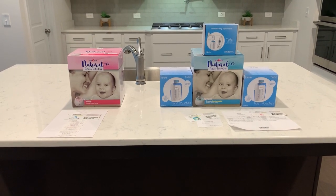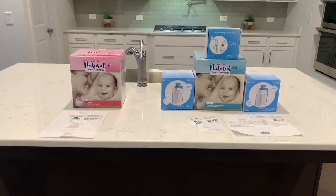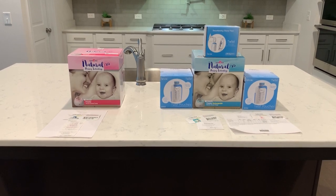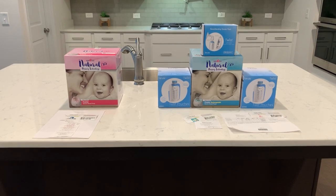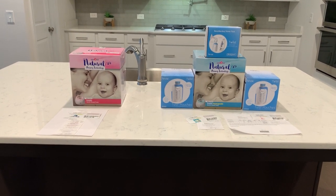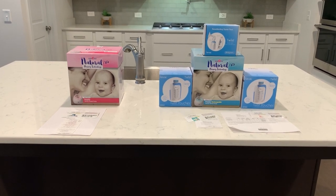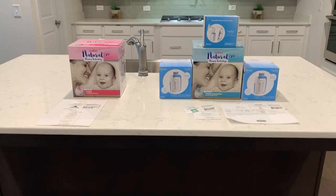If you saw my previous video, I already have a Medela pump that I purchased from Walmart. That one is in a tote bag and will probably be left at work in my locker or taken back and forth to work, so that I can pump at work once I go back after maternity leave.